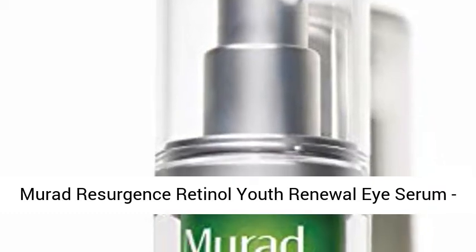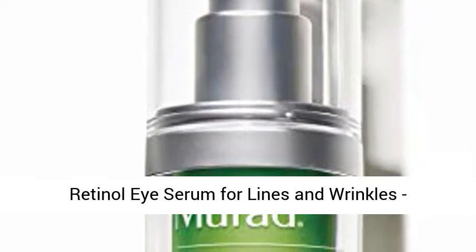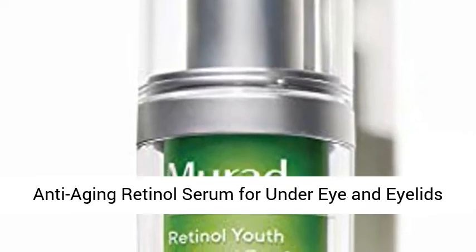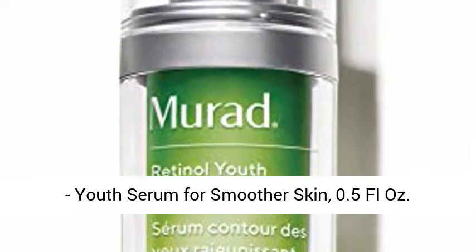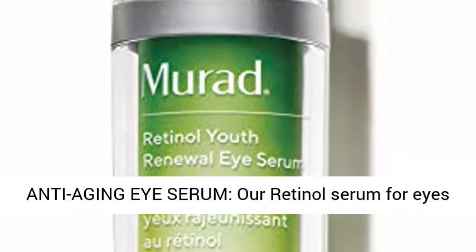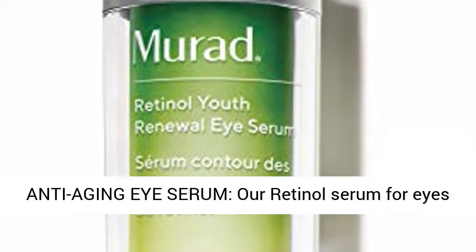Murad Resurgence Retinol Youth Renewal Eye Serum — Retinol Eye Serum for Lines and Wrinkles, Anti-Aging Retinol Serum for Under Eye and Eyelids, Youth Serum for Smoother Skin, 0.5 Fl Oz. Anti-Aging Eye Serum.